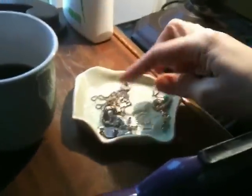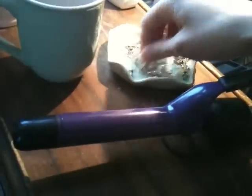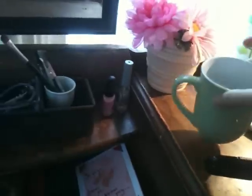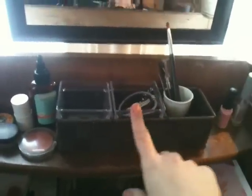This is my jewelry dish for the stuff I wear often. And my coffee, which I can't live without. I got these at the dollar store — this and these — and it just helps me keep my stuff in order. It's my hair clips, bobby pins and stuff.